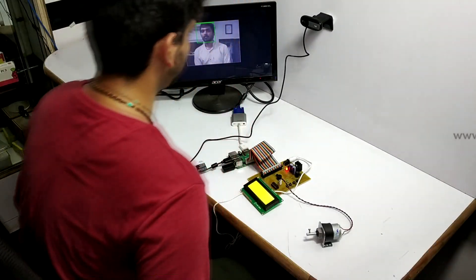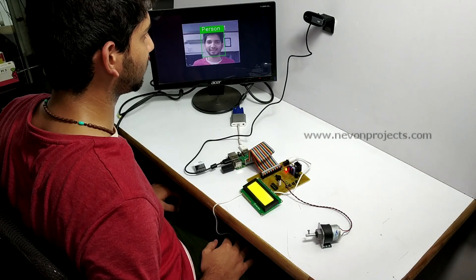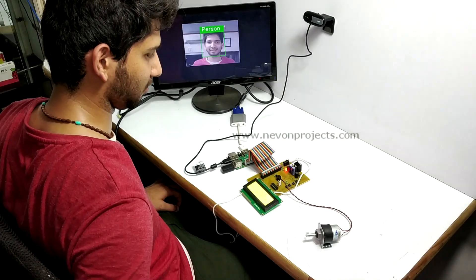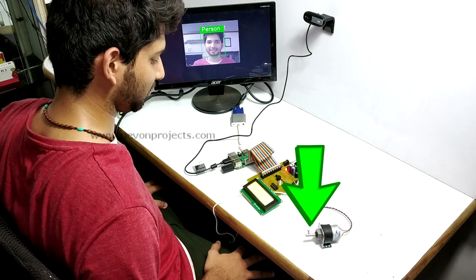Now suppose the owner returns. The system automatically detects the owner's face and the vehicle begins to move again.